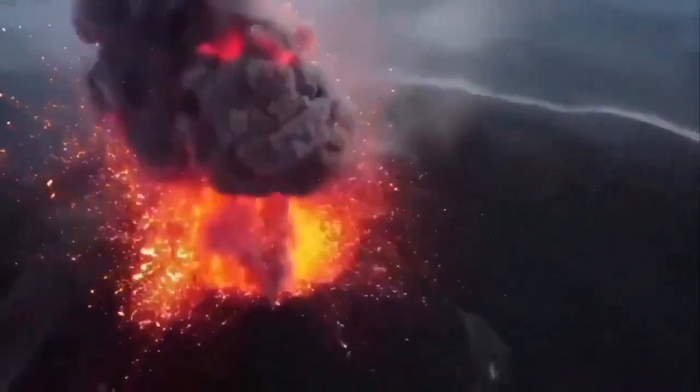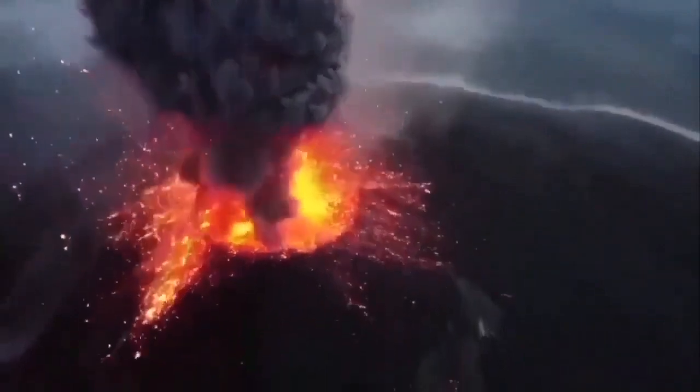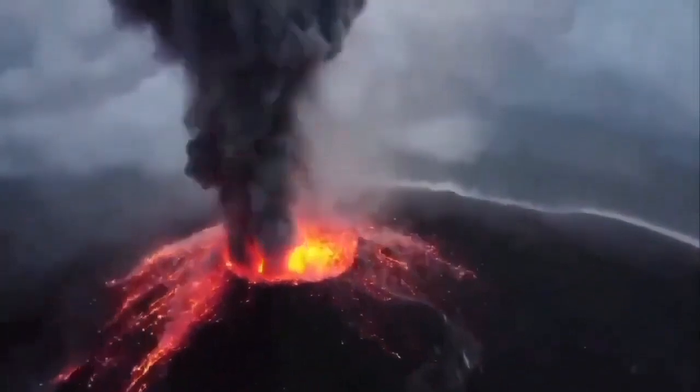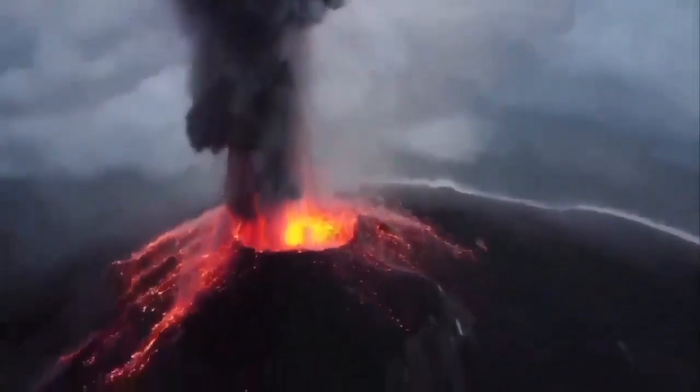When it erupts in the dark, you can see it better — the amber, the glowing red lava, the hot lava coming out, volcanic bombs, pyroclastics, and ash. During daylight it erupts also, but you don't see that glow as clearly.